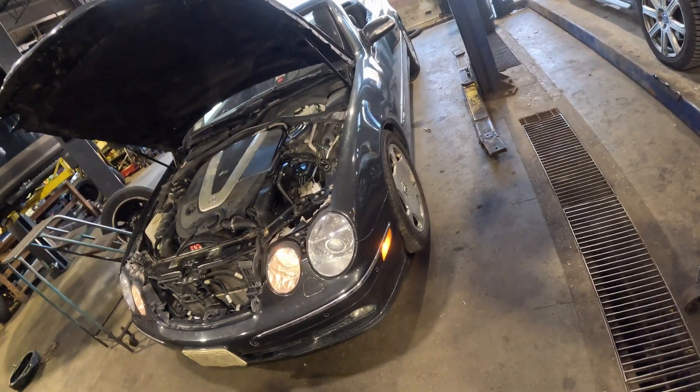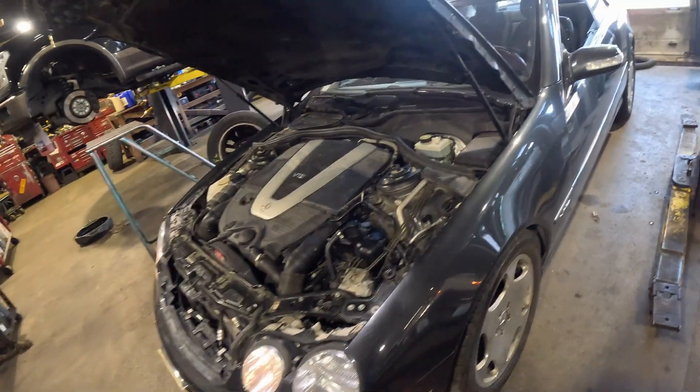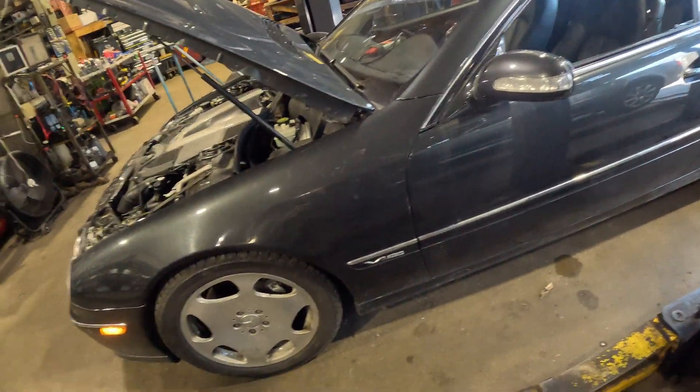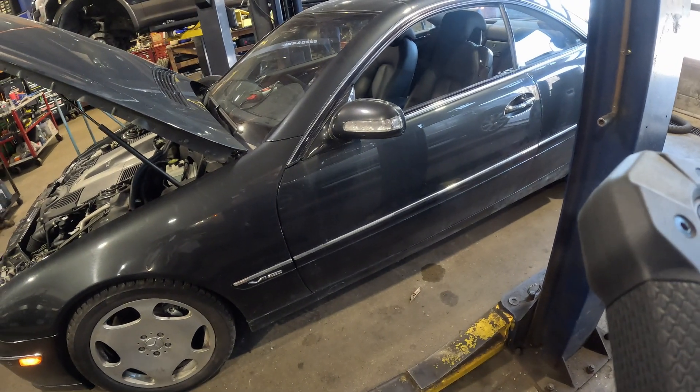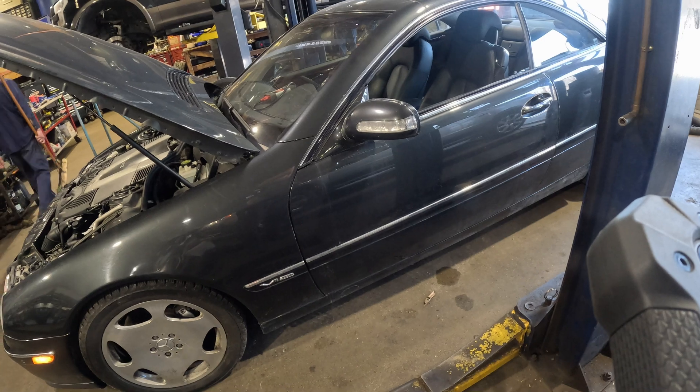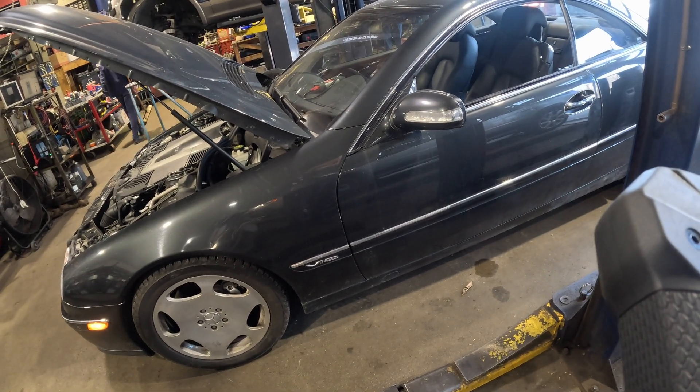186 bar is the pressure in the system — that's insane. But these systems do go up to 3000 PSI, which is even more, probably around 200 or more bar. Pretty interesting vehicle.